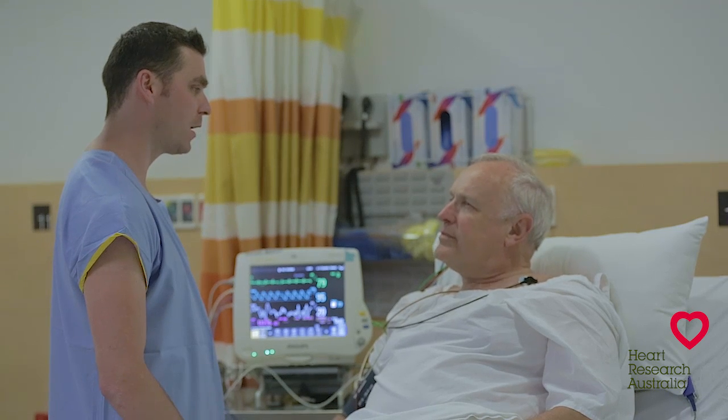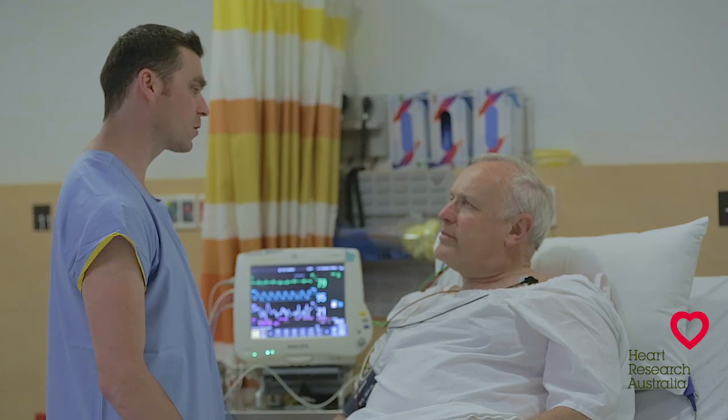If you require a stent you may have to stay in hospital overnight. If you've had a stent inserted you will be started on some medications that help stop blood cells sticking to your stent, to help your heart recover and to stop any new blockages.